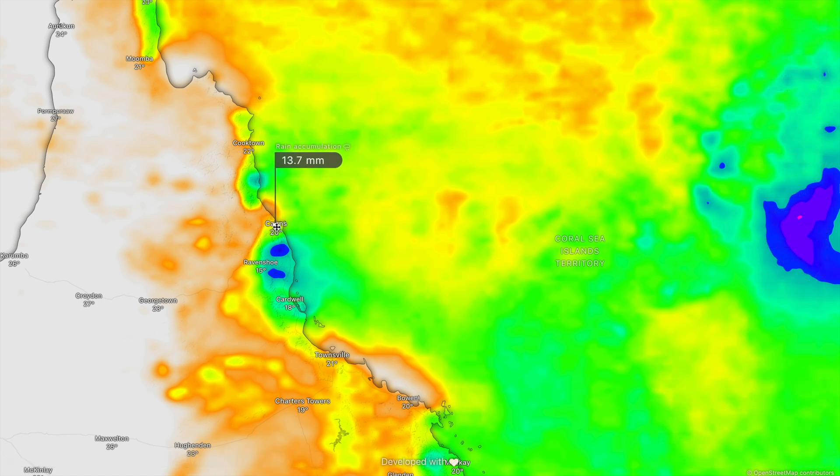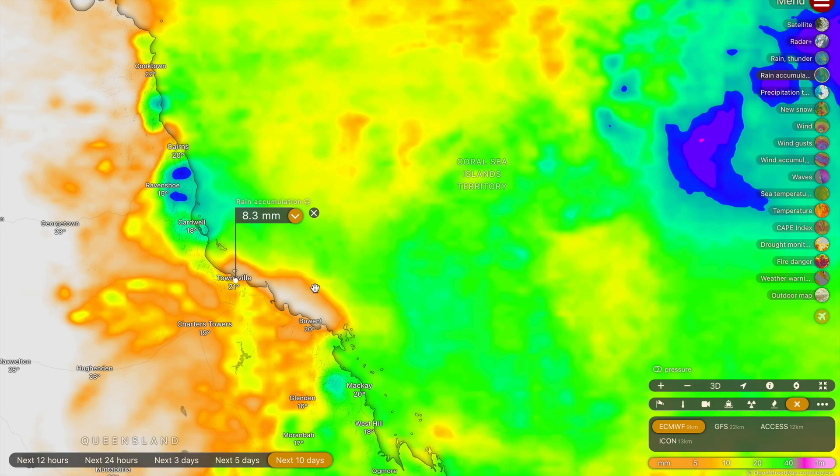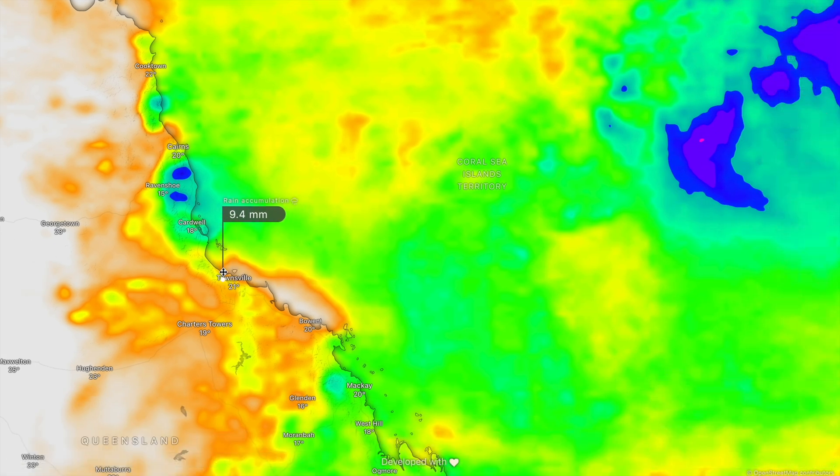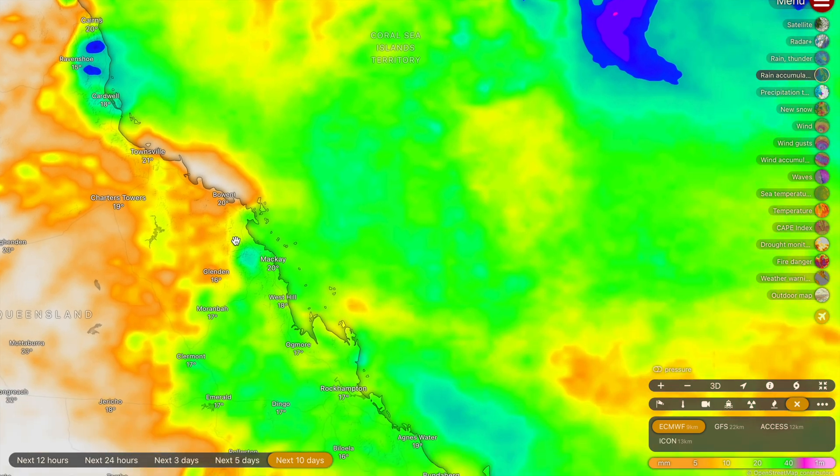Cairns is going to be missing out on the majority of the rainfall — only a couple of millimetres, maybe 10 to 15. The Townsville Rain Dome is also in full effect here, with just a couple of drops expected around Townsville. There could be a few greater drops on the mountains adjacent to Townsville, up towards 20 millimetres, but Ayr and Bowen are going to miss out on rainfall greater than 10 millimetres, unfortunately.